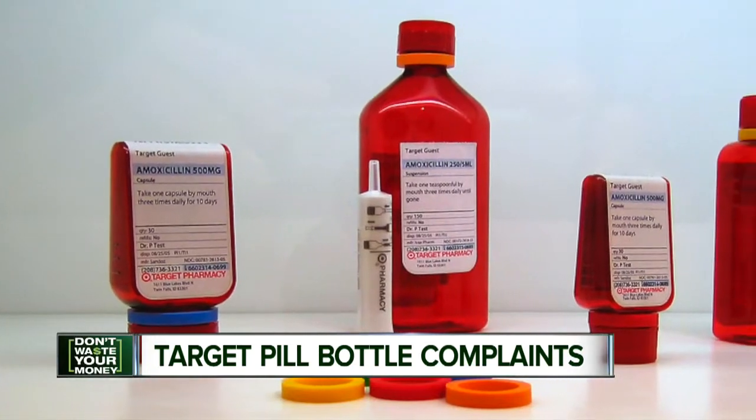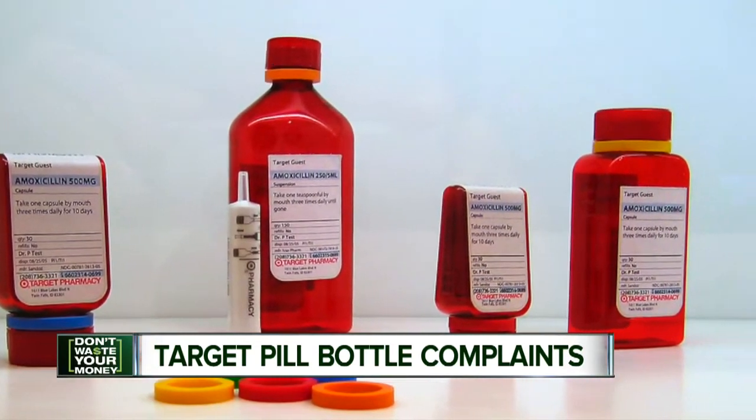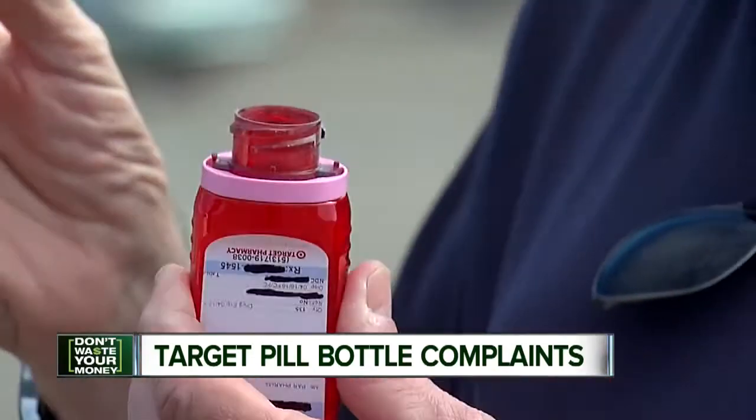Target customers like Mark say these were the best child-proof caps they had ever encountered — hard for a child to open, but easy for an adult. Even though it's a child-resistant top, it's relatively easy to undo: just squeeze the top and it comes off.